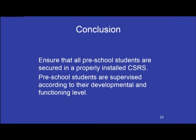In conclusion, ensure that all preschool students are secured in a properly installed child safety restraint system, and that preschool students are supervised according to their developmental and functioning level. Thank you for your attention to this unit.